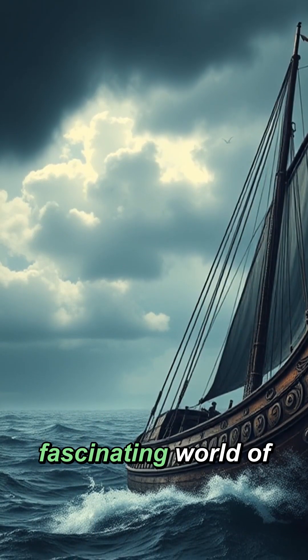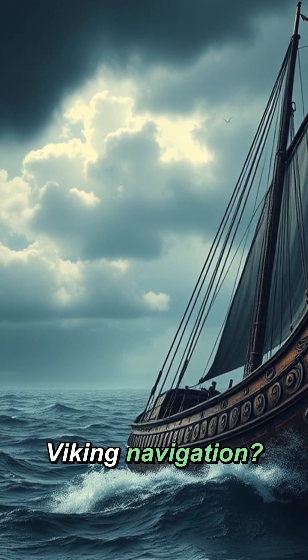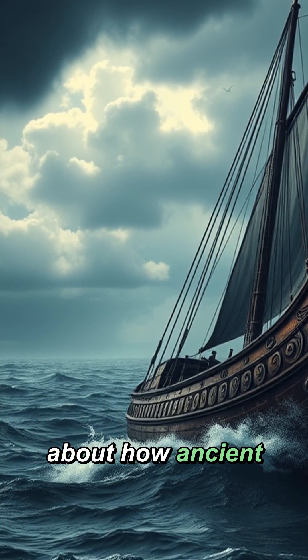Want to dive deeper into the fascinating world of Viking navigation? Follow us for more incredible discoveries about how ancient civilisations mastered the seas.